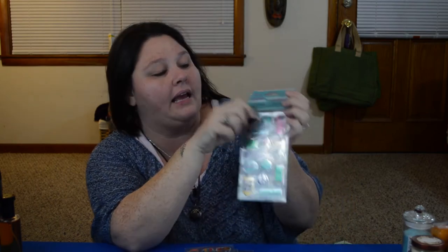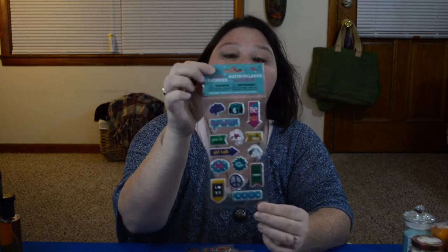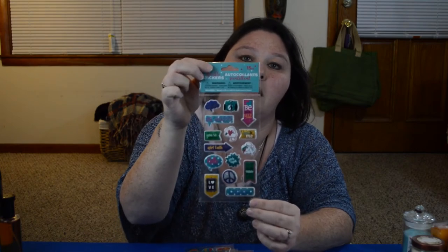My last couple of items are all stickers. The first one I got comes with 15 and has a little camera, and then it has a unicorn. It says: be yourself, be happy, you're awesome, girl talk, hello love, girls night, make today beautiful, gorgeous, and love. I'll insert some pictures of these just in case you guys can't get a good look.